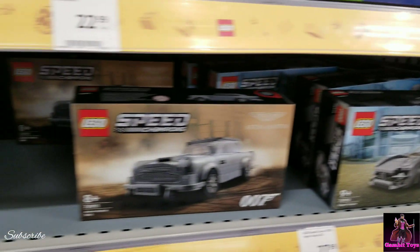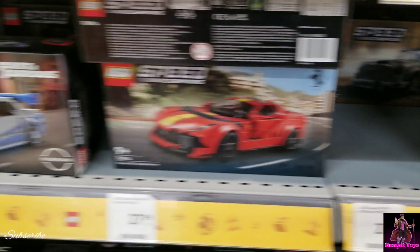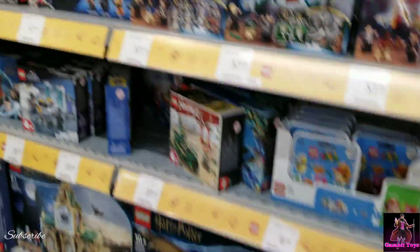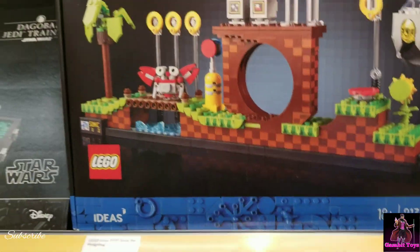Here are your Speed Champion Legos — there's an Aston Martin 007 set, a Fast and Furious set, and this cool Sonic Lego set.